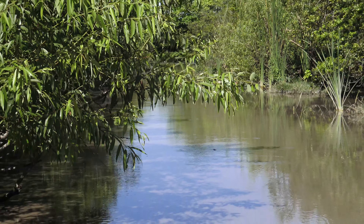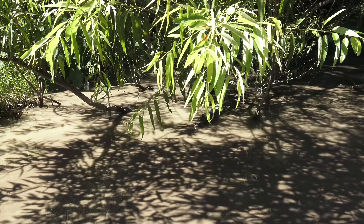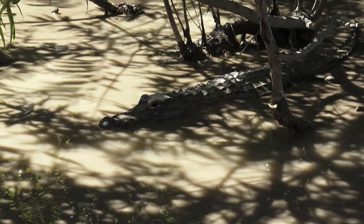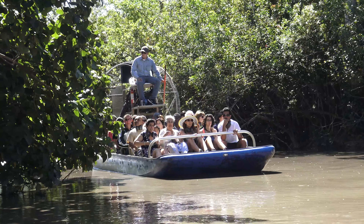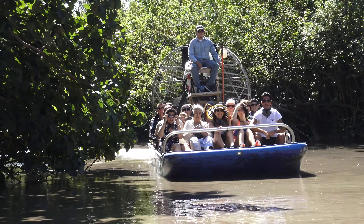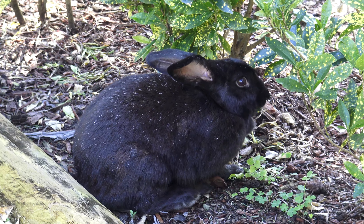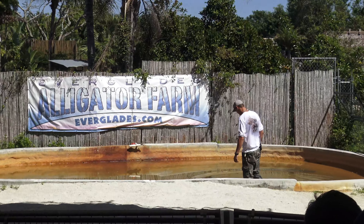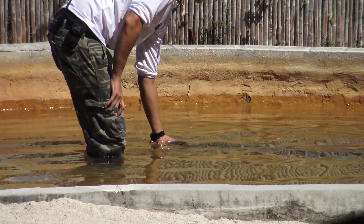More alligators. There's another one, and an anhinga flying overhead. Our ride comes to an end, but don't despair — there's plenty more to see and do here. They have emus and little bunny rabbits, and alligator shows. I believe they also have snake shows. Let's watch.